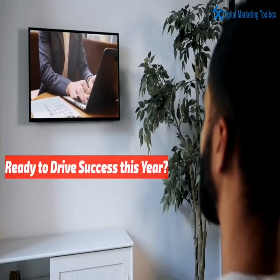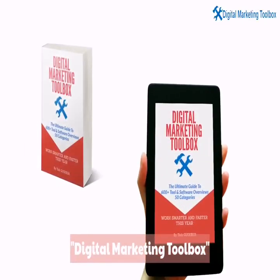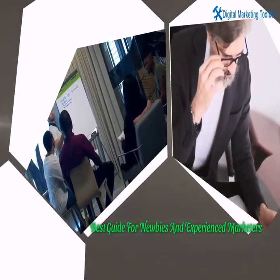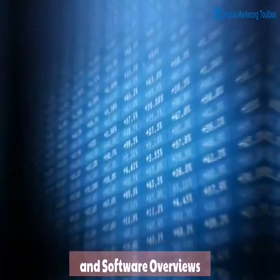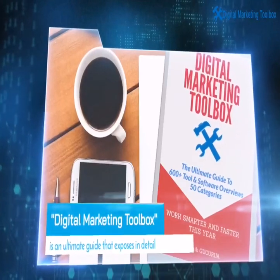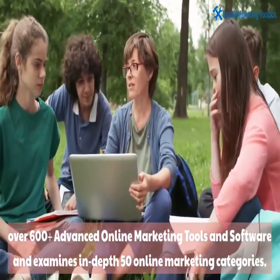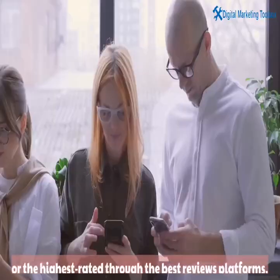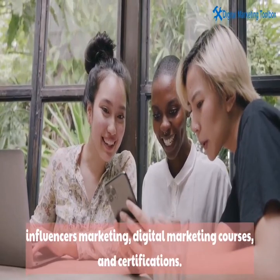Ready to drive success this year? Discover the giant treasure trove of digital marketing tools in one place. Digital Marketing Toolbox is the best guide for newbies and experienced marketers alike — the complete mega list of over 600 plus advanced digital marketing tool and software overviews. These useful tools are either the most popular and trusted programs, systems, apps, software, automations and platforms, or the highest rated through the best review platforms, or recommended by online forums, influencers, digital marketing courses and certifications.